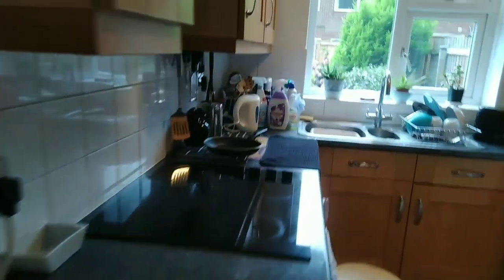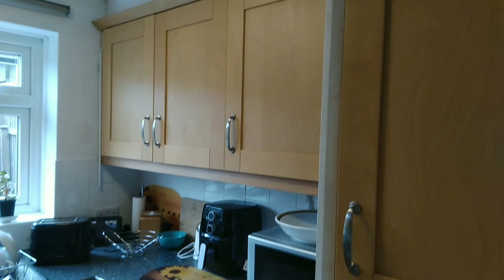We're coming through to the kitchen. Doesn't look like a massive amount of work needs to be done. Would you keep the kitchen? Do you think the kitchen is decent? Would you replace the kitchen?